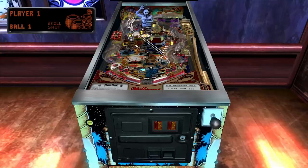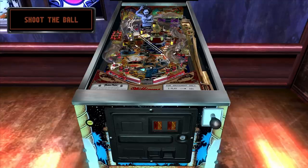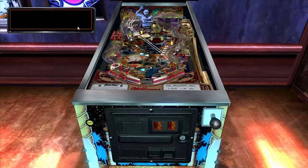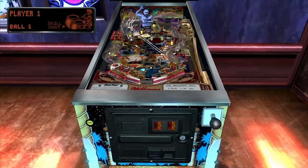Most people new to pinball don't realize that nudging the table is a major and important part of gameplay. There are lots of times the ball is going to fall to the left and drain out, or go straight down the middle where you can't flip it, and it's important to nudge the table just a little. I actually have a pinball table in my basement — you need enough room on all sides to give it a good nudge from time to time, but not so much that you trip the tilt sensor.